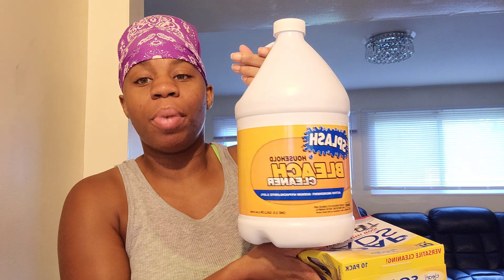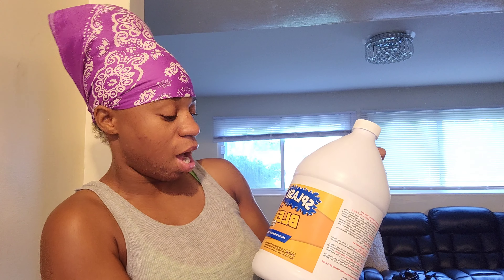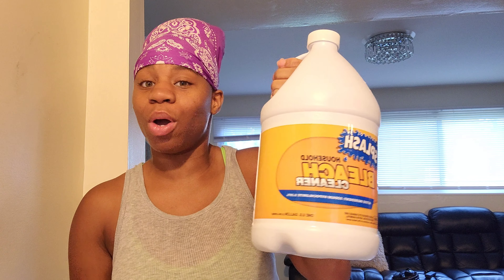I also ended up getting this bleach they had. I've never seen this bleach before — it's Splash household bleach cleaner. I don't know what happened to the original bleach; they've just been putting out all types of bleach, any type of brand. I don't know why they're doing this, but they are.